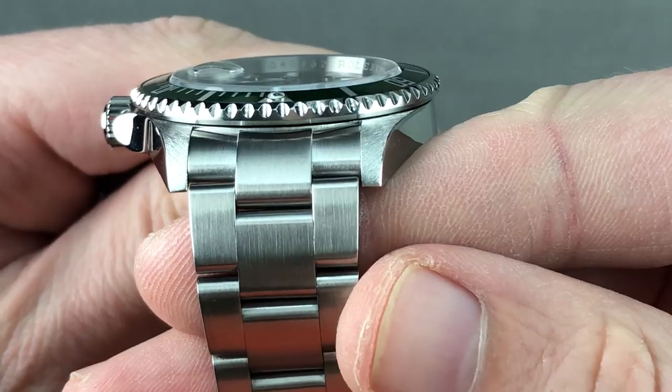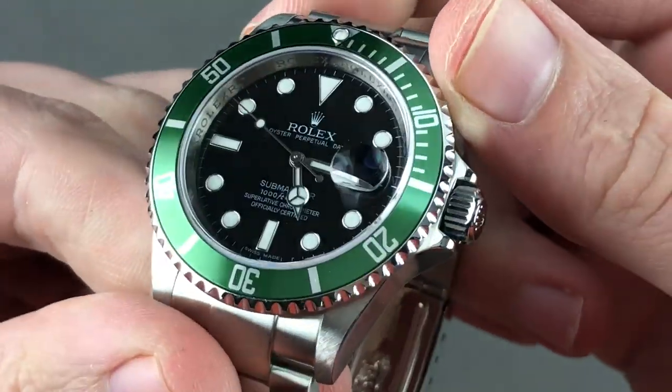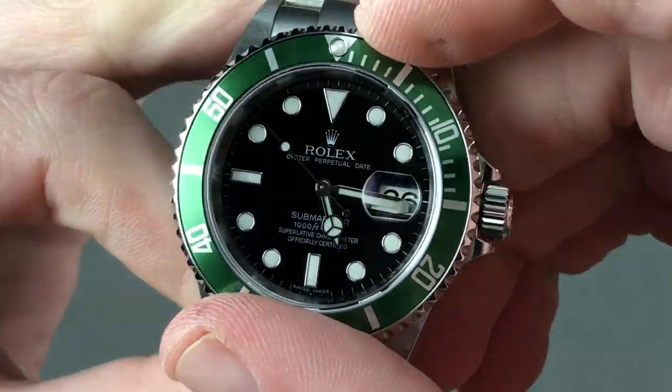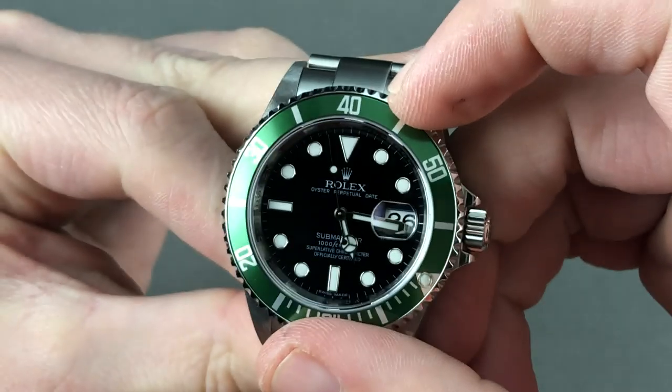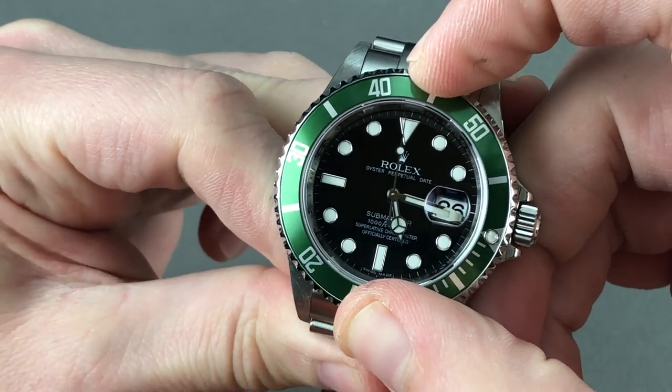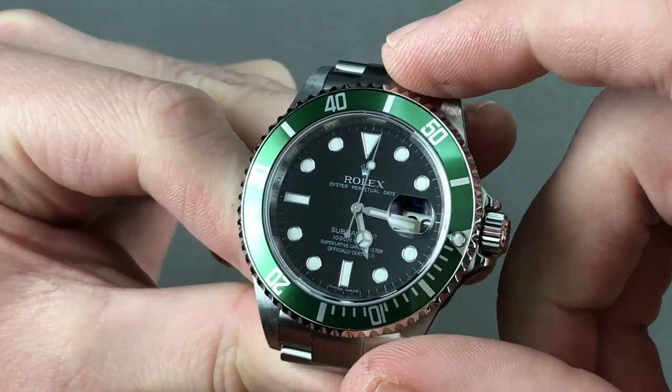This watch has been rarely, if ever, refinished. The bezel too — both insert and bezel base are in great shape. Let's hear the click up against my mic. Sharp. It moves freely, it's comfortable. There's no binding, and the 120 clicks are distinct.